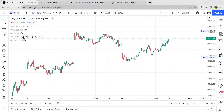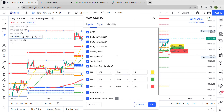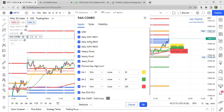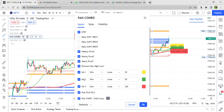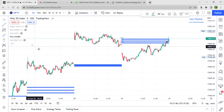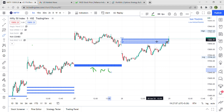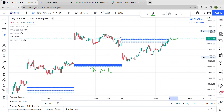Let me plot the combo indicator, which I've given access to all of you. I'll explain one small concept here — please try to listen. I'm removing everything and using only CPRs for now. This is what we call a narrow CPR — everyone knows this is the white CPR.